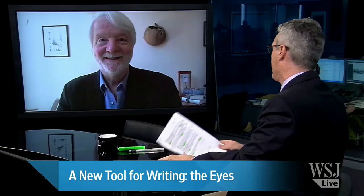New technology may allow you to write on a computer screen using your eyes, not your fingers. We've got Lee Holtz of our Science Desk, who's written about science for a long time, joining us now from Santa Monica.